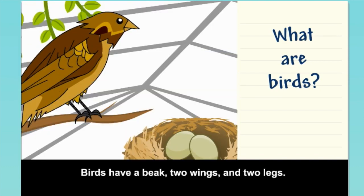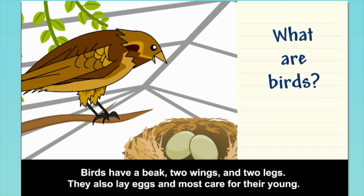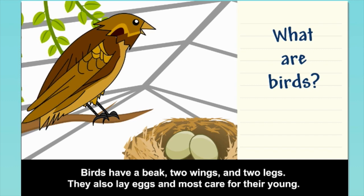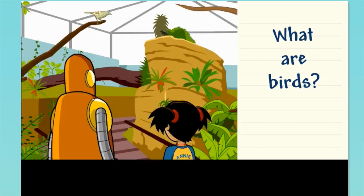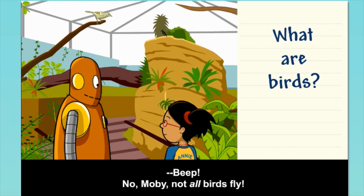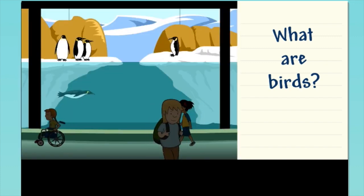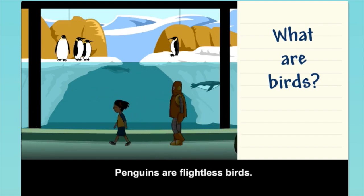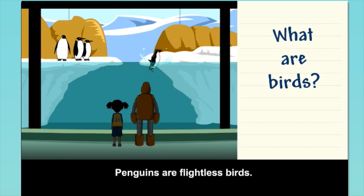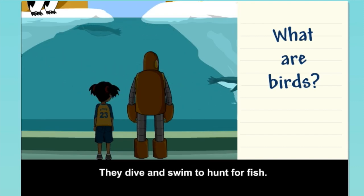Birds have a beak, two wings, and two legs. They also lay eggs, and most care for their young. Not all birds fly — penguins are flightless birds. They dive and swim to hunt for fish.